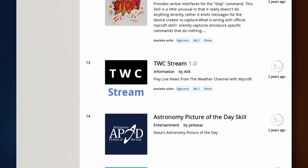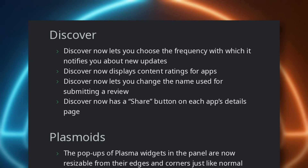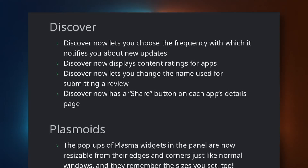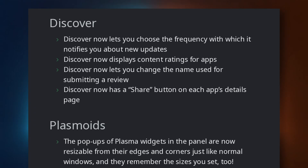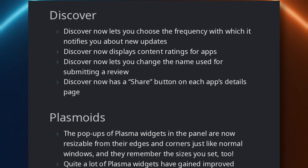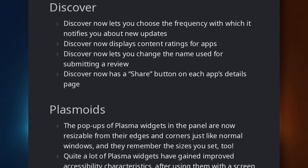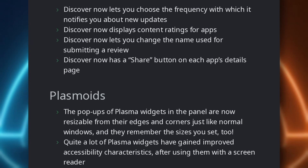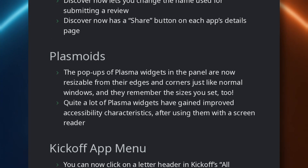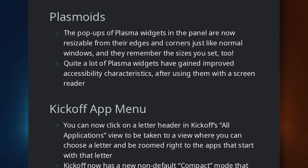You can also use Mycroft to control it with your voice. But that's not all there is in Plasma 5.26 beta. Discover now displays content ratings for apps, lets you change the name used for reviews, and adds a share button for applications, on top of letting you choose the frequency of update notifications. Plasma widget pop-ups are now resizable like normal windows and will remember their sizes, and they're all more accessible, especially with improved screen reader compatibility.